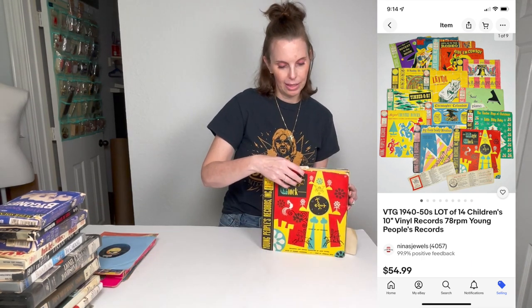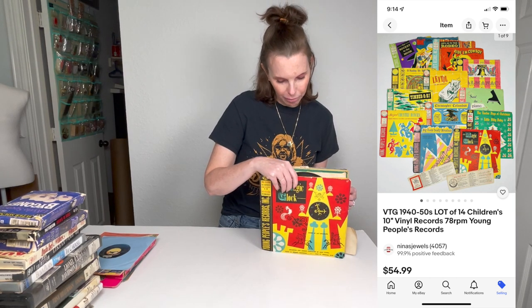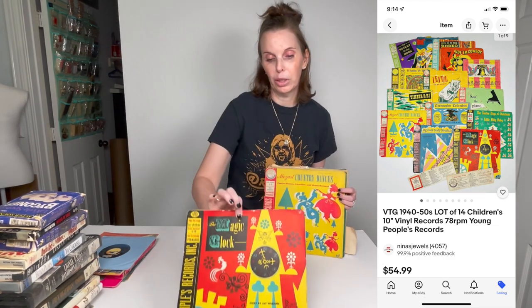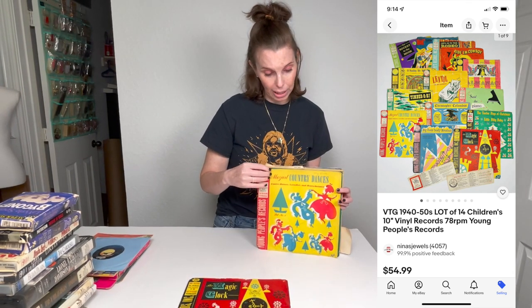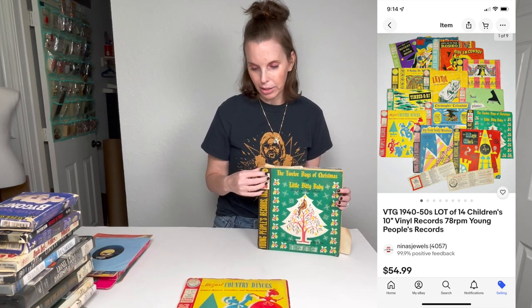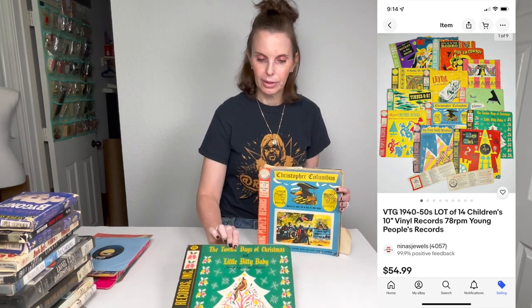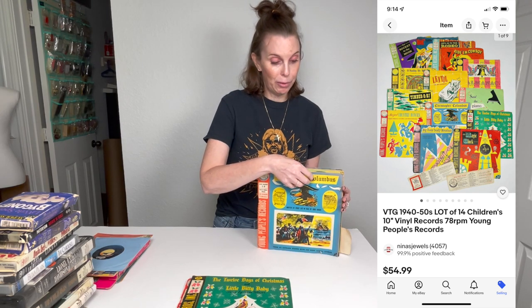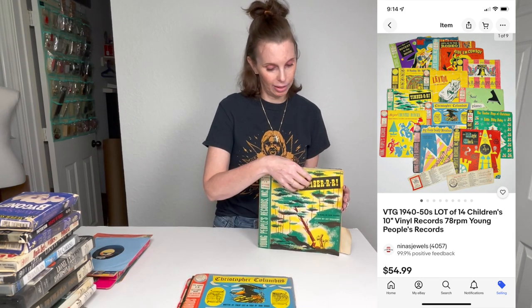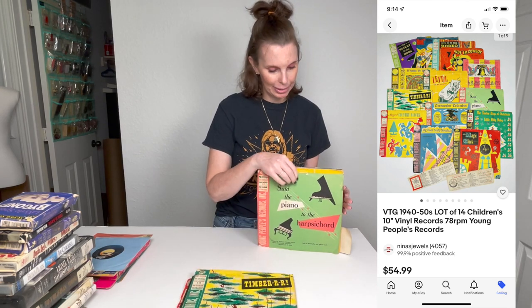I got 14 of these. They were marked four dollars so I paid two dollars a piece. There are multiple different ones and they all have the cases or sleeves, although the sleeves are in really rough shape. It was really dark in there so I wasn't really able to see the condition of the records very well, but we can test them all out. They look size-wise like they're 78s. We've never sold anything like this so I have no idea what the value is, but I paid two dollars a piece and we can at least get our money back out of them.